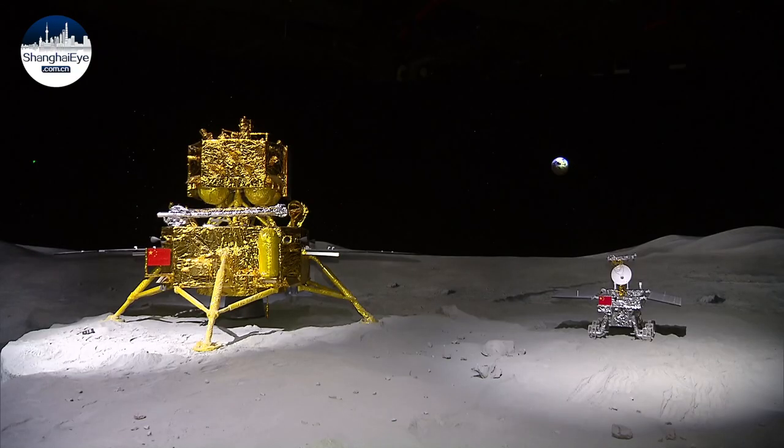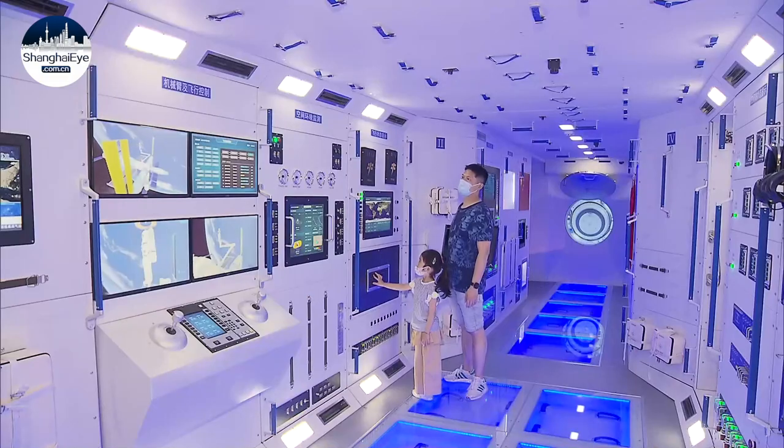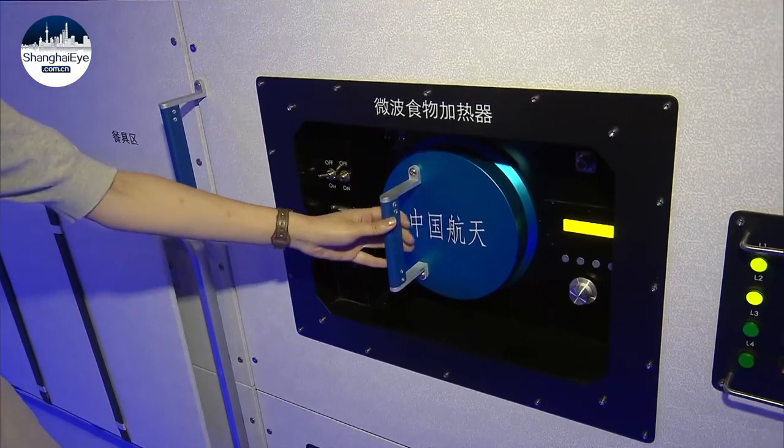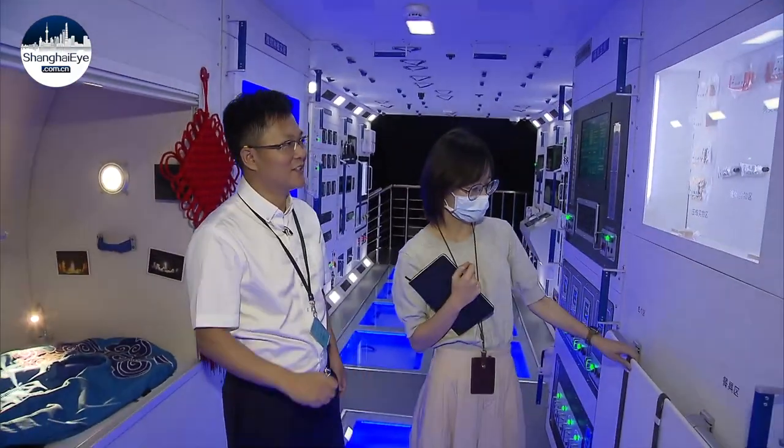The space exploration section includes models of Chang'e 5, the Zhurong Martian rover, and the core module of China's space station. In here, you'll find what astronauts eat, how they heat and preserve their food, and where they sleep.